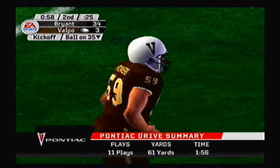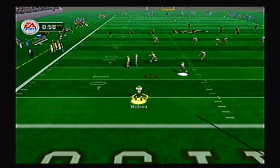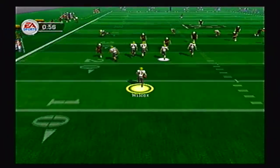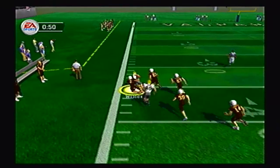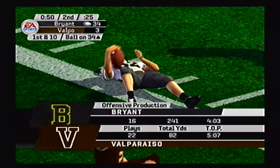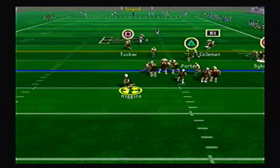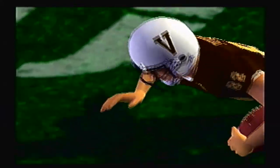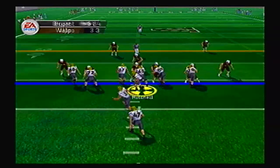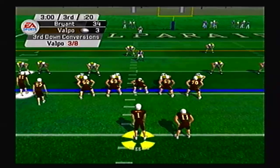Valparaiso gets blown out in their own stadium against the Bryant Bulldogs, who have really been one of the most impressive teams in this tournament. Wilcox returns the ensuing kickoff past the 40, past midfield, past the other 40, and down to the 34-yard line of Valparaiso. But that will end the first half. Bryant doesn't do anything with that drive, and Valparaiso has a chance to cut the lead as Porter makes a nice catch for the first down up to the 46-yard line. But they don't do anything with their drive as well, though they do get a fumble recovery on Bryant's next possession.